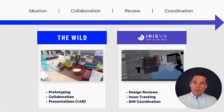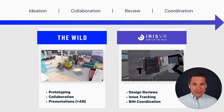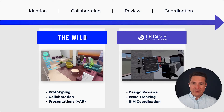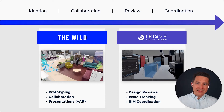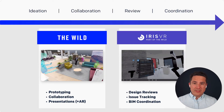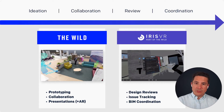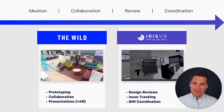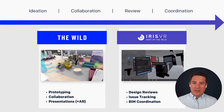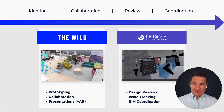Two of the best ways for building teams to collaborate in VR today are with our industry-leading tools, The Wild and Prospect by Iris VR. Together, both of these products span the entire design to construction spectrum, with The Wild focusing primarily on early stage design and collaboration and Prospect for later stage coordination to construction. For today's conversation, we're going to specifically focus on how you can use Prospect by Iris VR to integrate directly with Navisworks.